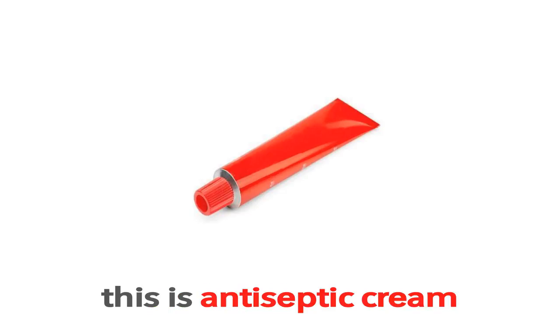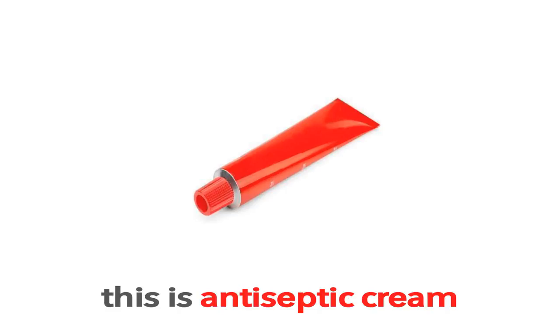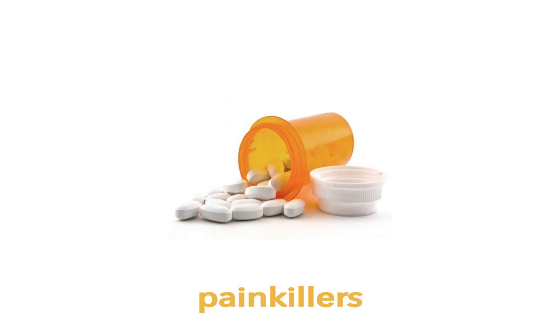Antiseptic Cream. This is Antiseptic Cream. What is this? This is Antiseptic Cream.